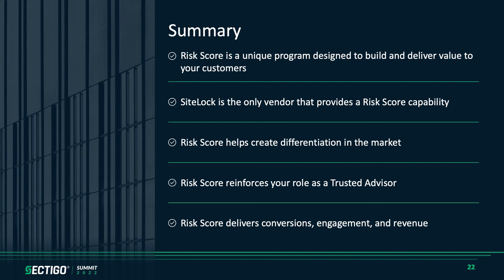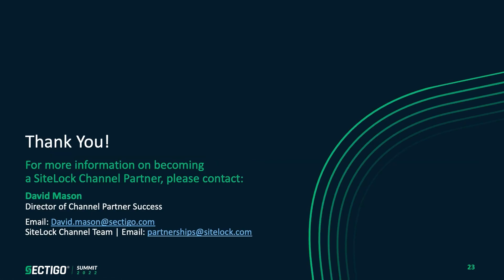We've seen risk score deliver conversions, engagement, and revenue. When used effectively, we haven't found a tool that's been more effective in creating conversions across the cybersecurity space. Thank you for your time. If you have any questions, you can use the speak to us section at the bottom of your screen, or feel free to reach out to me directly — my email is on the screen — or you can reach out to anyone on our channel team at partnerships@sitelock.com. We'd be more than happy to discuss anything we've covered here, look at some custom campaigns for you, or answer any other questions you have.